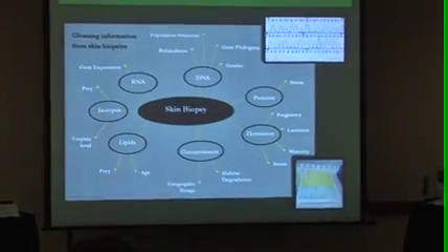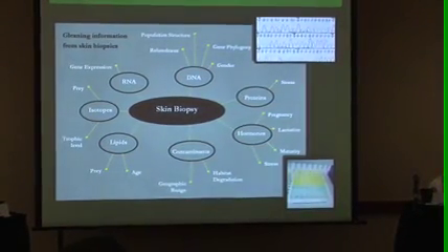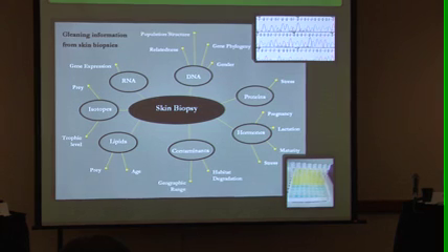These are very valuable samples, and of course they impact the animals. So the more that we can do with a single sample, the more we make of these difficult-to-obtain samples and we're minimizing the impact on the animals.